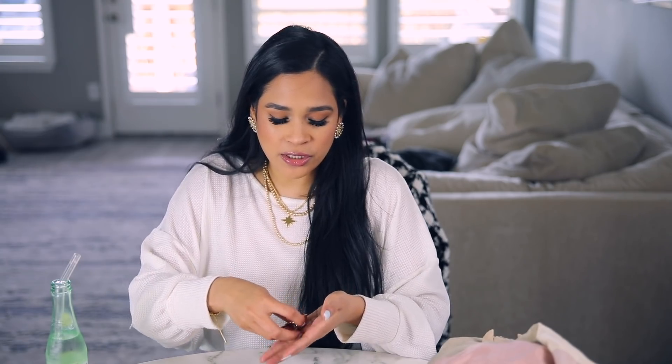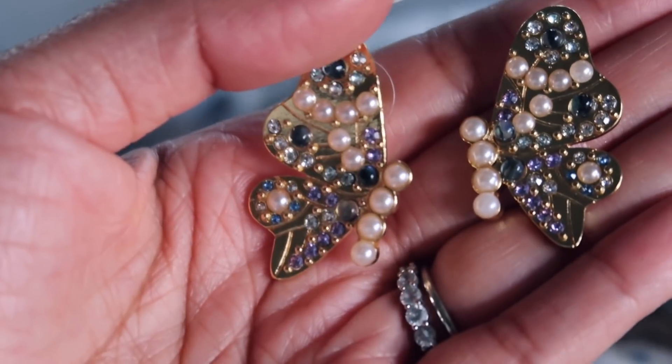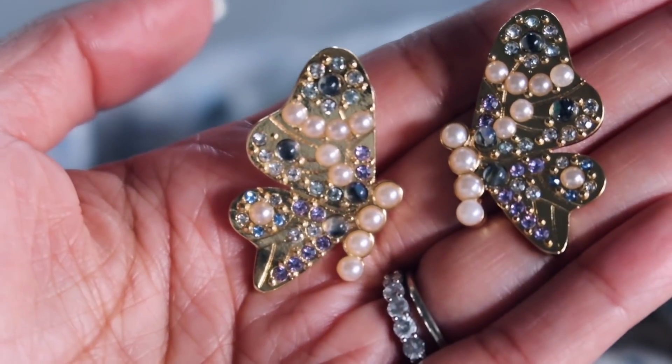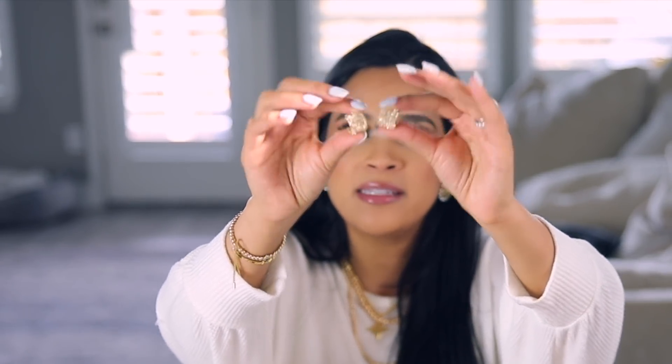I also have these butterfly studs — they're so pretty and feminine. If you don't like huge earrings but want something that makes a statement while still being dainty, these are absolutely gorgeous. I love the pastel colors on them. And these gold studs — not brand new but I wanted to share them because they go really well with layered gold jewelry. If you want something more subtle, these are a good choice.